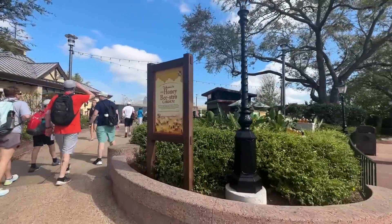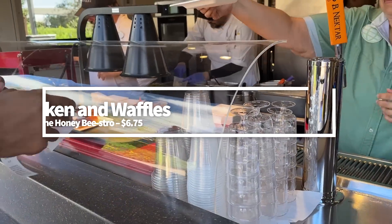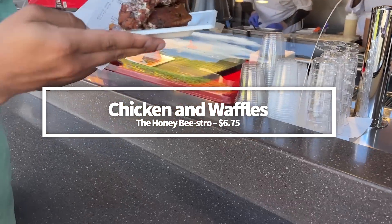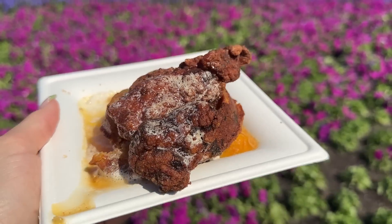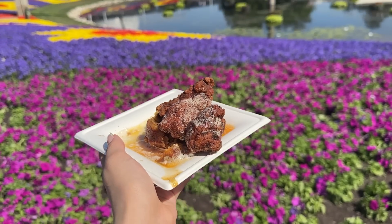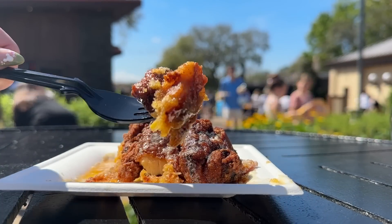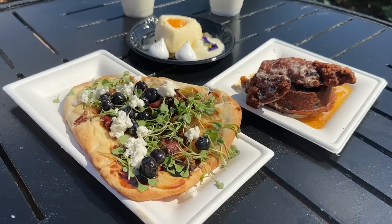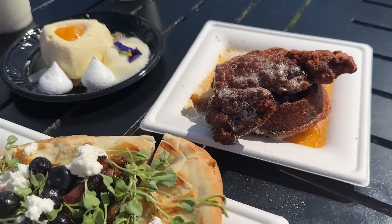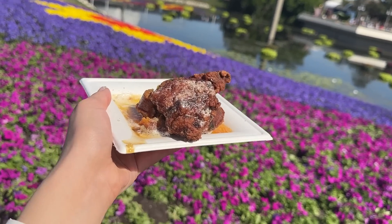Our choices for the best food at this year's festival start with an incredible dish — the new Chicken and Waffles at the Honey Bistro. This dish features crispy honey-brined chicken and a honey sweet cornbread waffle with whipped honey butter and spicy honey for $6.75. The chicken is crispy and juicy, and the cornbread with jalapeño bits is wonderfully savory, balancing out the sweetness of the honey butter. The chicken was a little fatty and chewy, but the dish as a whole was absolutely incredible, particularly with how the flavors mix, and it's a pretty big portion.